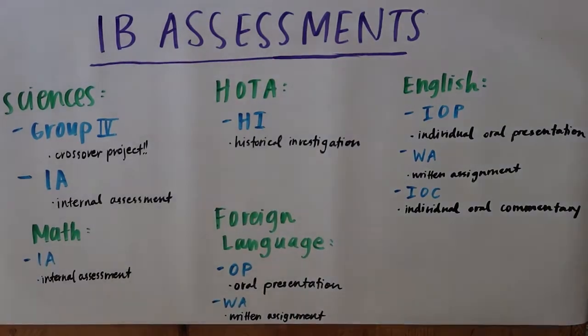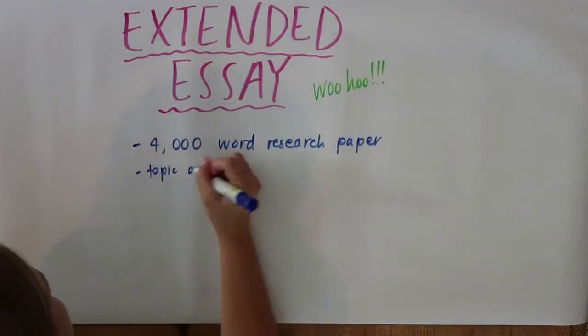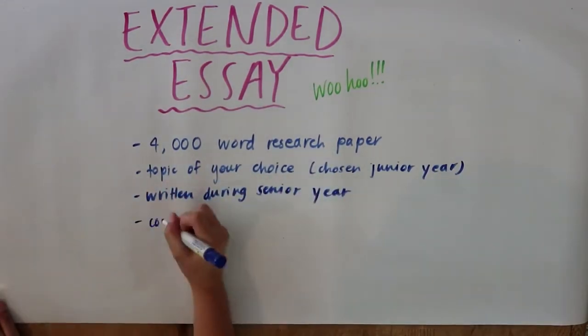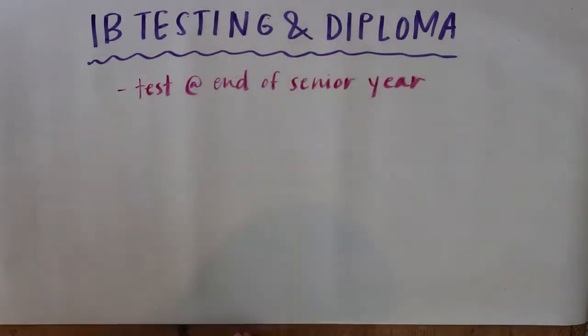One of the most fun parts of the IB program is the Extended Essay, completed in TOK. The Extended Essay is a 4,000 word research paper written on a subject that you choose junior year, based upon your areas of interest. You'll be paired with an IB teacher from Myers Park with knowledge about your topic, who will act as your advisor throughout the process.